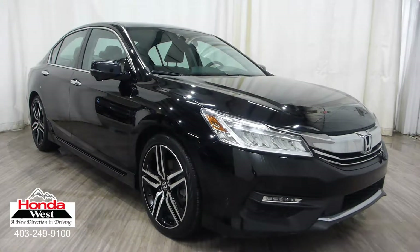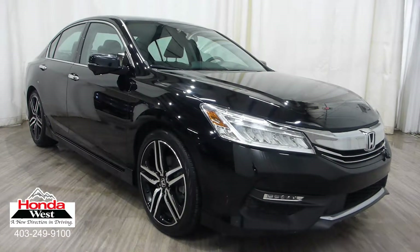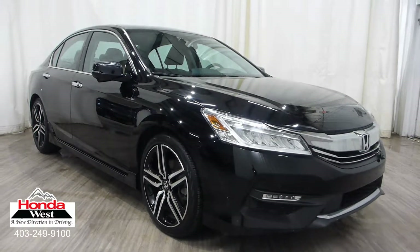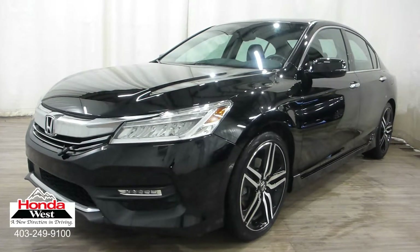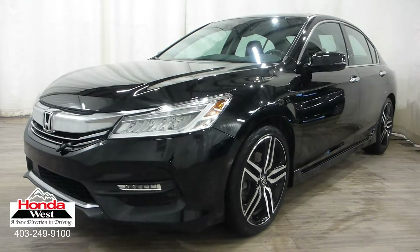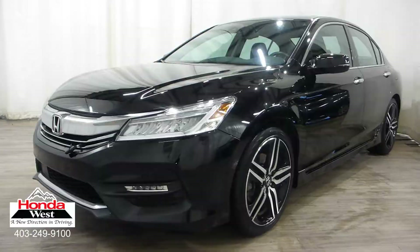You may have seen on our website or heard from one of our salespeople that we use market value pricing at Honda West. Market value pricing is Honda West's way of selling you a used vehicle at the lowest possible price with no haggling, no uncertainty, and no hassle to you.